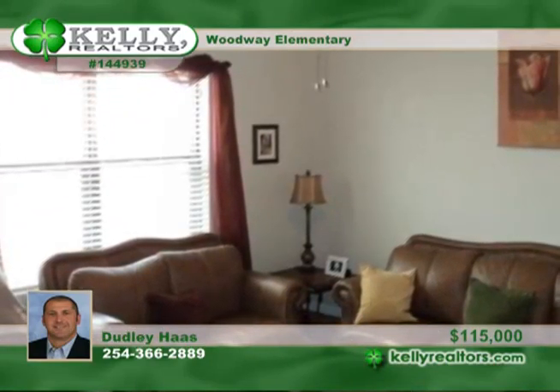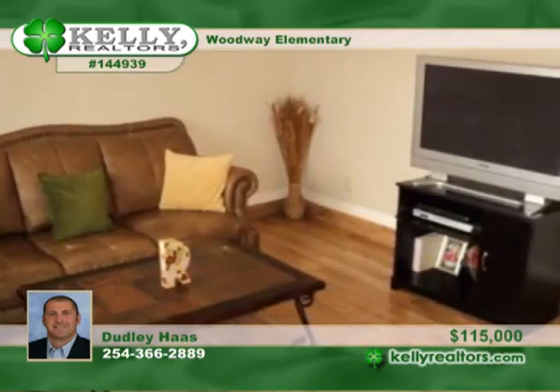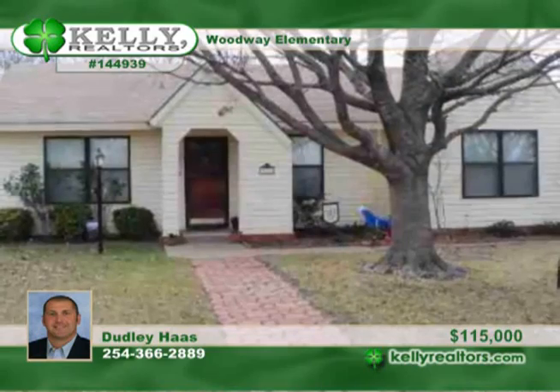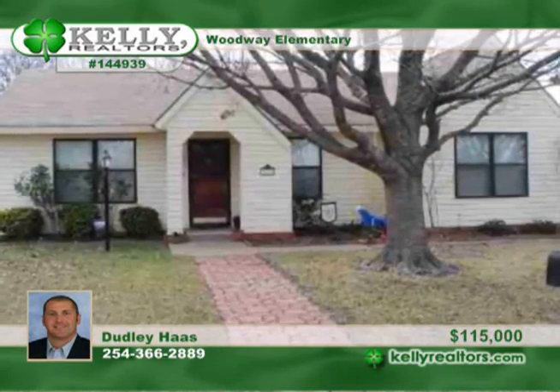The second living area could be a game room. There's a great covered patio for outdoor entertaining. There's 1,536 square feet of living space on a corner lot. Set up your private showing today.